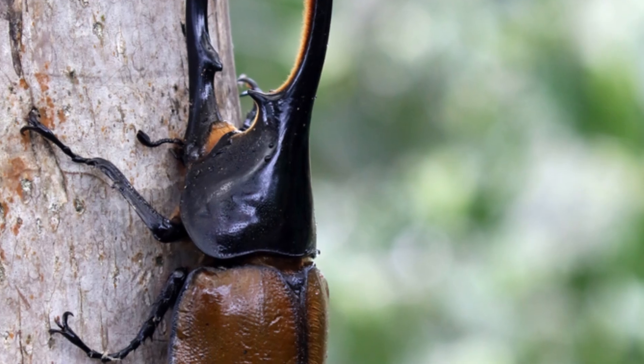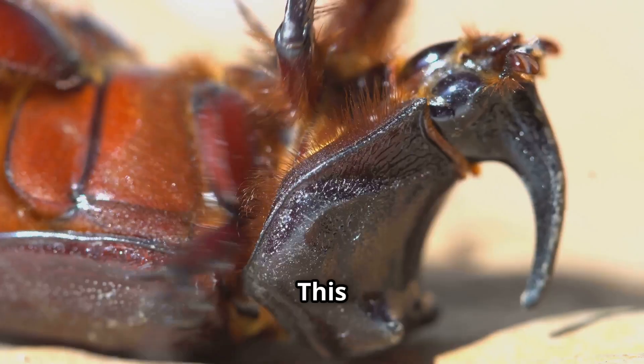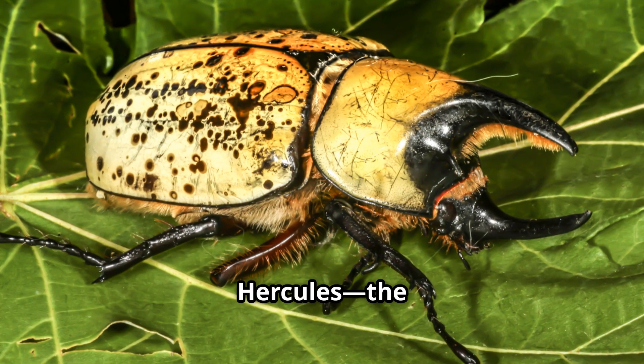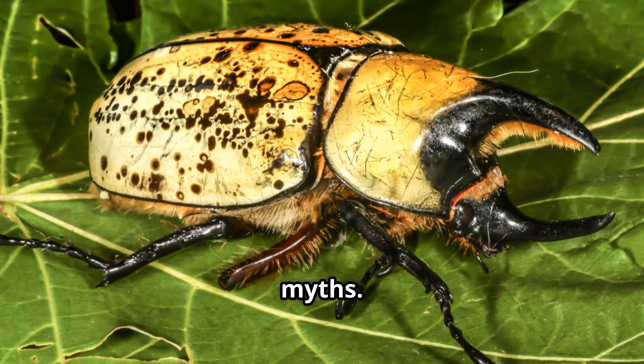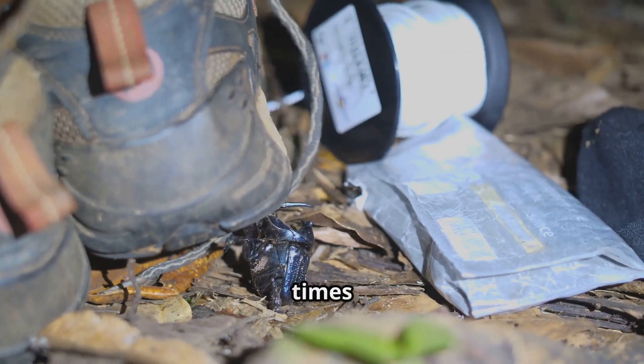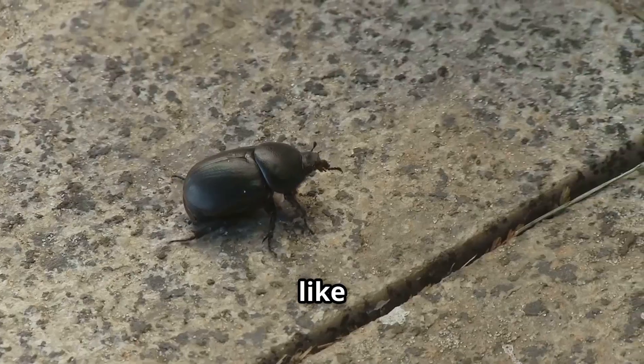Now meet the Hercules beetle, the strongest bug in the world. This beetle might look like a tiny rhino, with a big horn on its head, but it's named after Hercules, the strong guy from ancient myths. The Hercules beetle can lift things over 100 times its own body weight. That would be like you lifting a car.